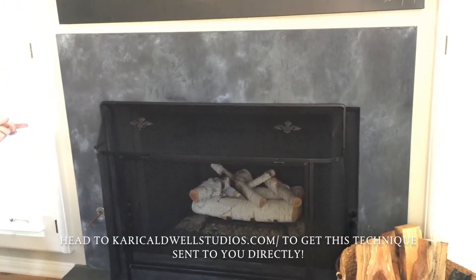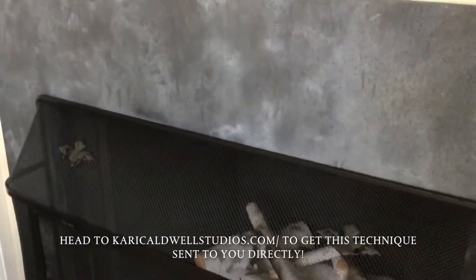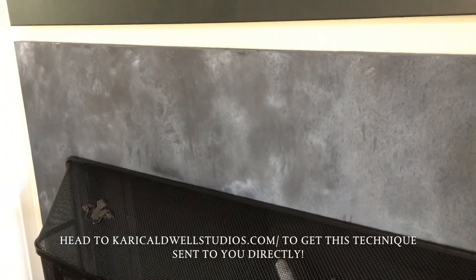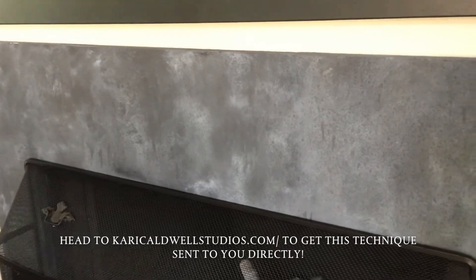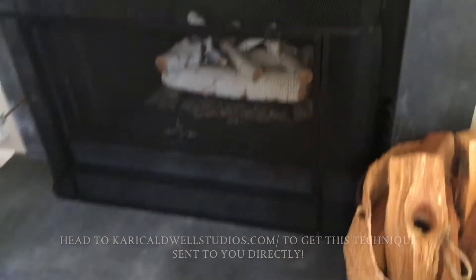I think it looks brilliant. I'm in love with it and zinc is just one of my favorite finishes to use. I want to see where you can use your zinc finish that I teach you on my website at Kari Caldwell Studios — head over to my Instagram and follow me there. I have really good tricks and tips to share with you all the time. Go find somewhere where you can use zinc in your space and let me know how you've used it.